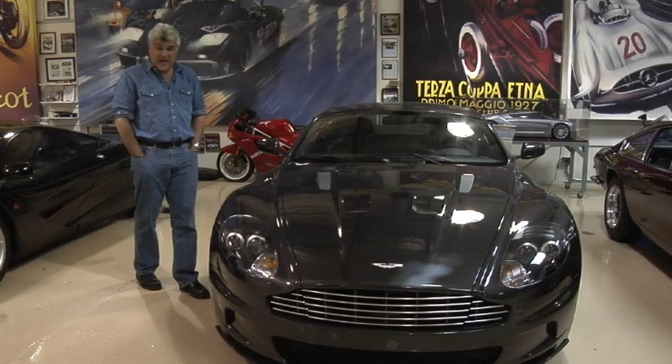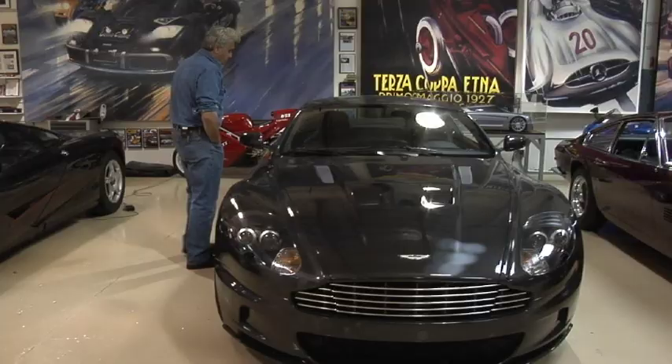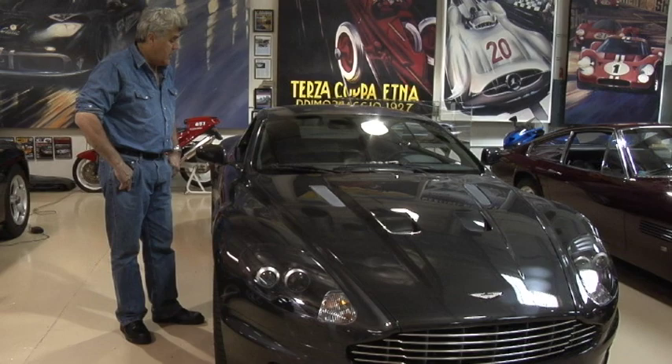This car, as it sits, is 3,480 pounds. Yet it has all the amenities that you would expect of a high-end English sports car. This particular model has the European seats that are not available in America because, let's just face it, our rear ends are just way too big. We're going to take a little trip around the car now. It's a V12, 362 cubic inch, 6 liter, 510 horsepower, 6-speed.